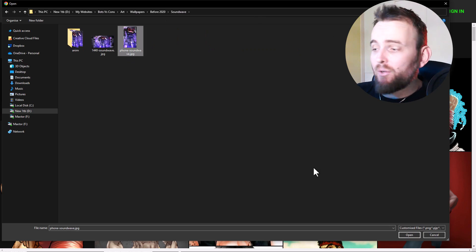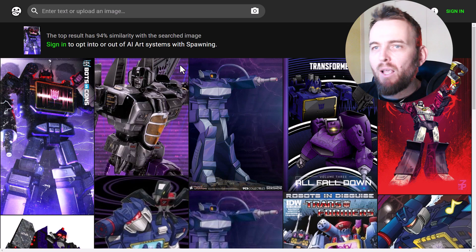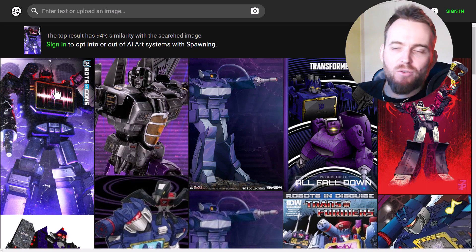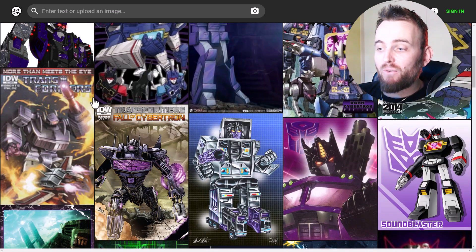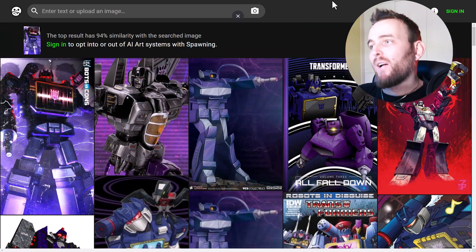If I try this other image — a Soundwave image I created — I can actually check as well. You can see here the image has been used. I have uploaded similar images and had to scroll down to actually find it, but you can see that this image has been used for AI art platforms.